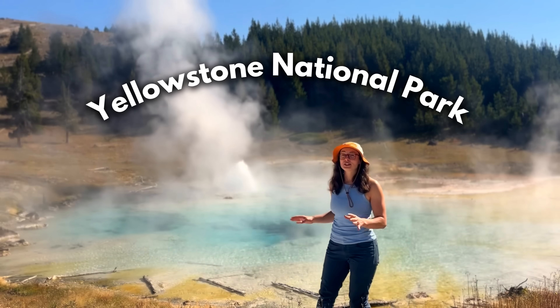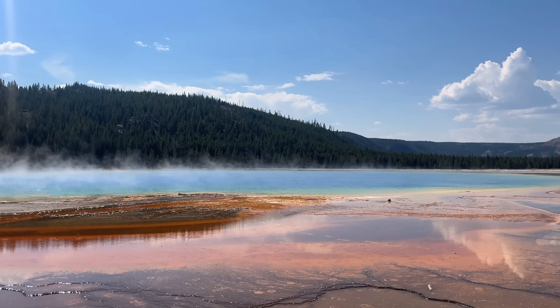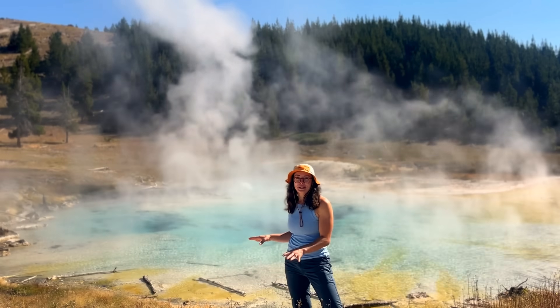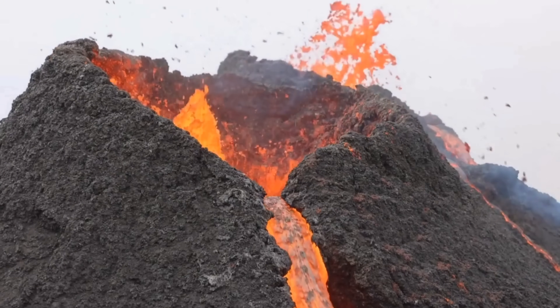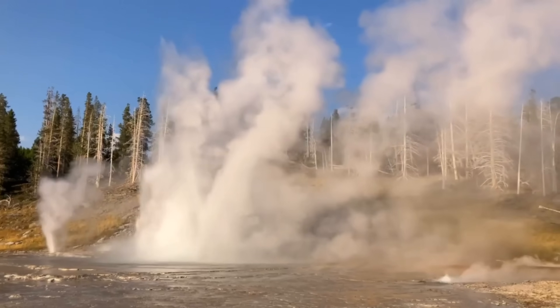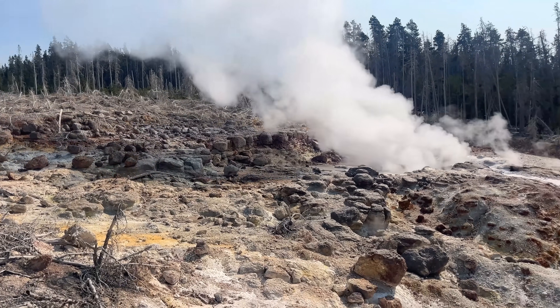When people think of Yellowstone, they picture erupting geysers, colorful springs, and boiling ponds. But these are all just the surface expression of something much deeper — the Yellowstone supervolcano. But what's the difference between geyser eruptions and volcanic eruptions? And what do these geyser eruptions tell us about the state of Yellowstone's supervolcano? Are they a precursor to something much larger?